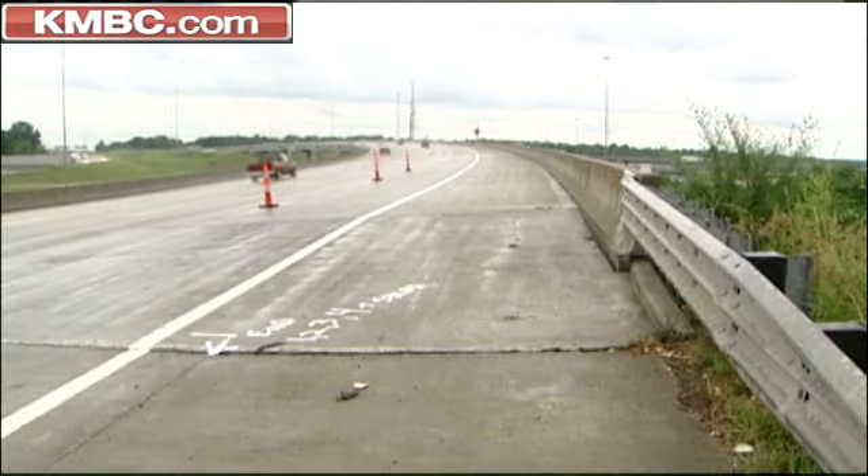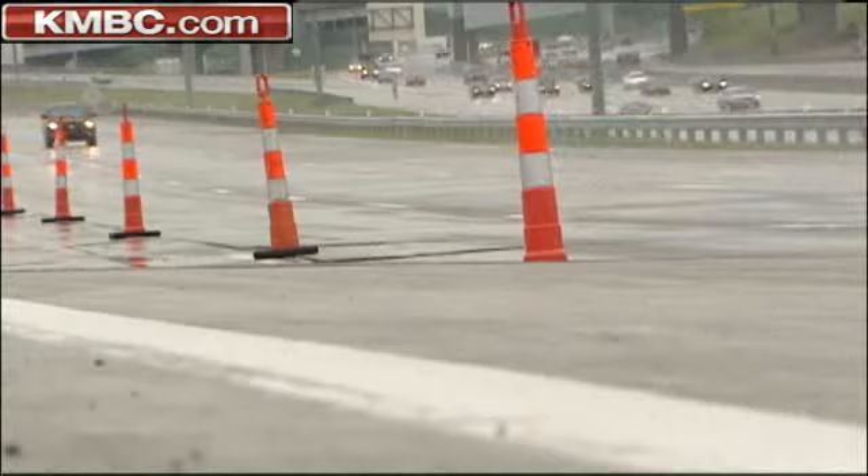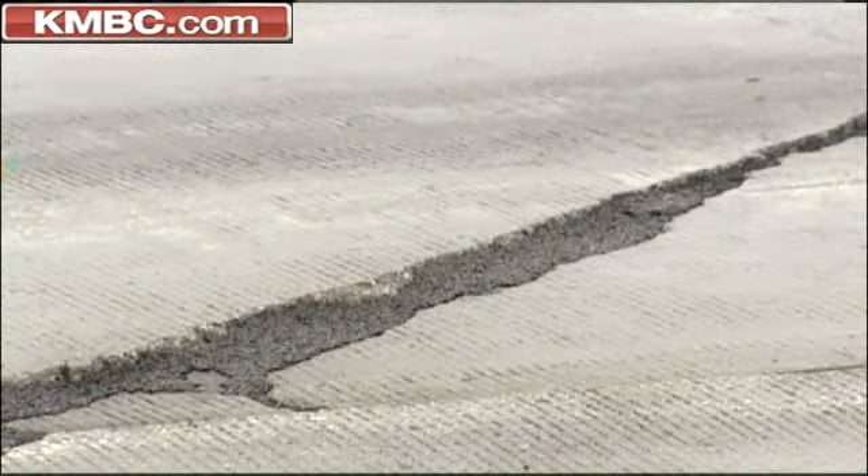After all the years of construction and detours and headaches, the giant interchange was finished. Now Mother Nature is taking a shot at it.